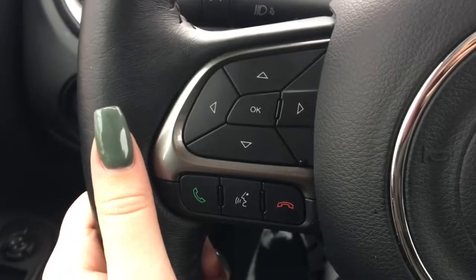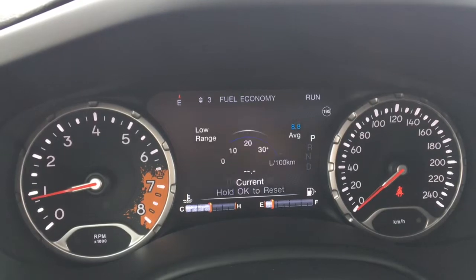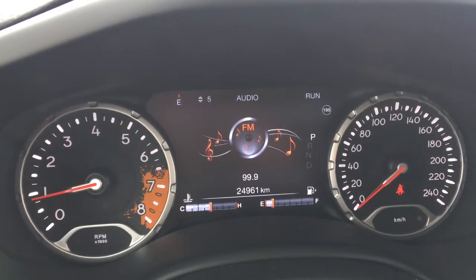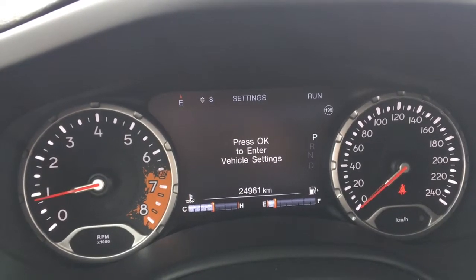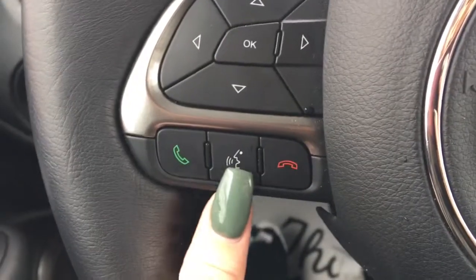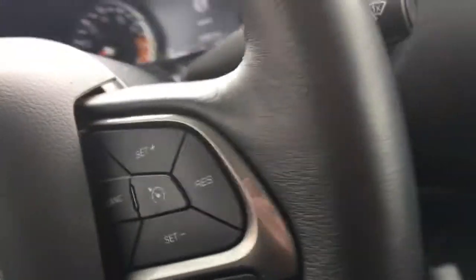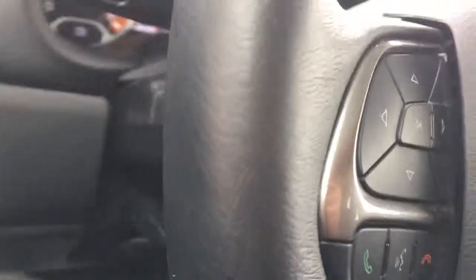On the side of your leather-wrapped steering wheel you have your screen options — going through them you have your speedometer, vehicle info, fuel economy, trip, audio, stored messages, screen setup, and settings. You also have your voice recognition, Bluetooth, and cruise control settings. Located behind the steering wheel you have your radio as well as your volume controls.